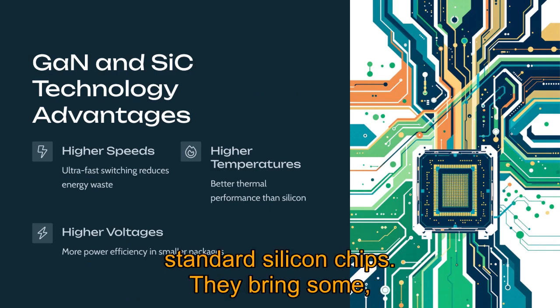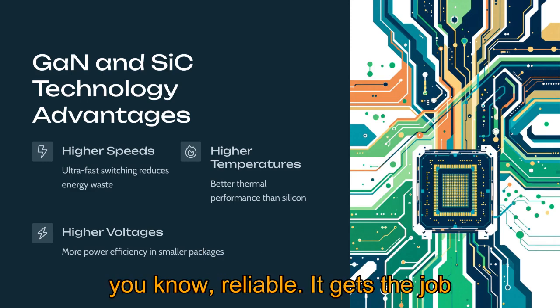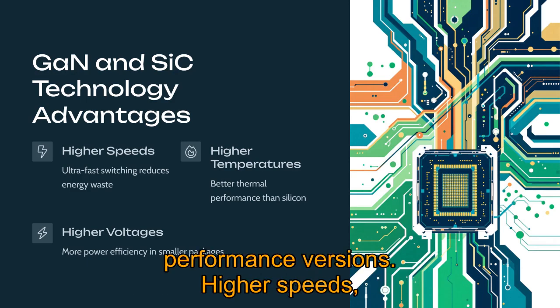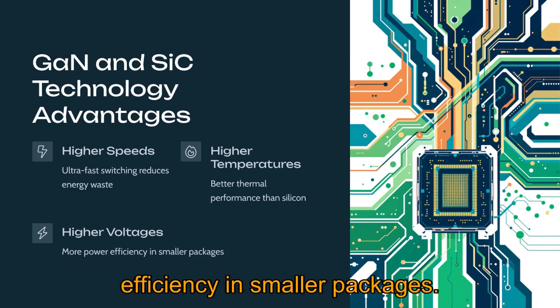These aren't your standard silicon chips. They bring some serious advantages to the table. Think of silicon as reliable — it gets the job done. But GaN and SiC are like the performance versions: higher speeds, higher temperatures, higher voltages, meaning more power and more efficiency in smaller packages.